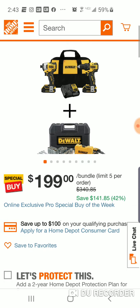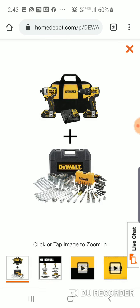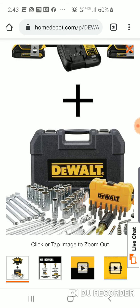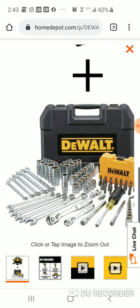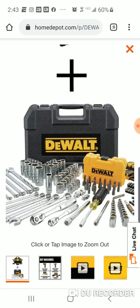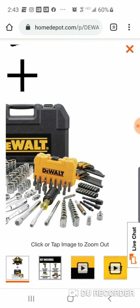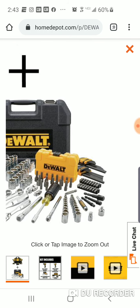You're going to get this 142-piece mechanics tool set with your two-tool Atomic combo kit — three-eighths and quarter inch. Wrenches, sockets, extensions, nut drivers, bits, screwdrivers, Allen wrenches, and socket adapters.